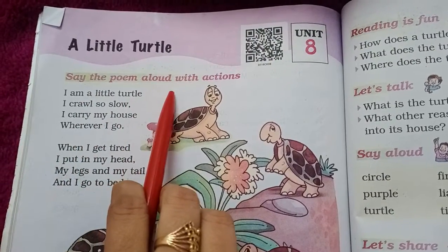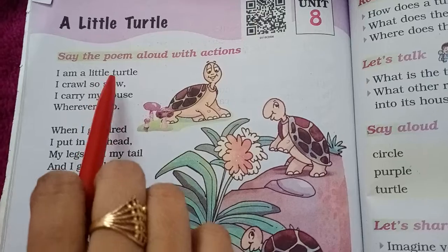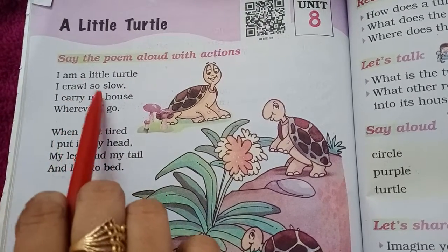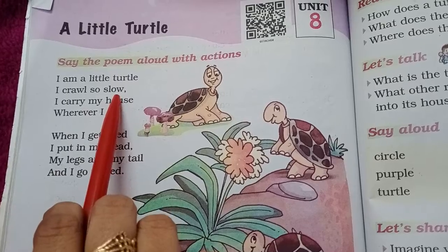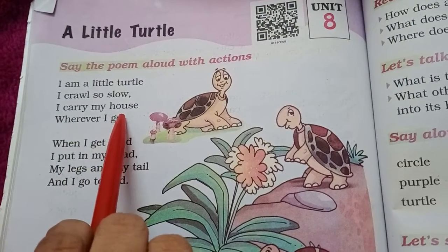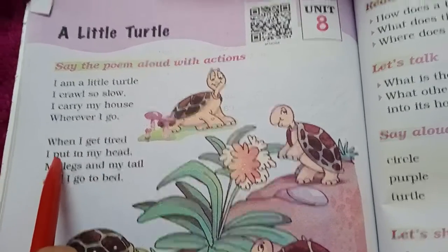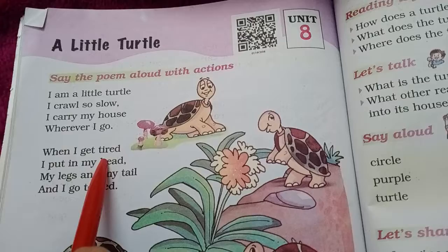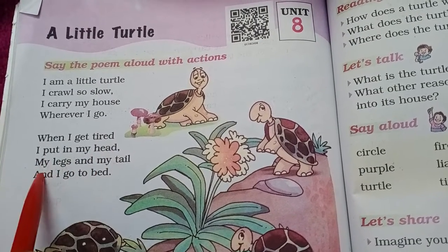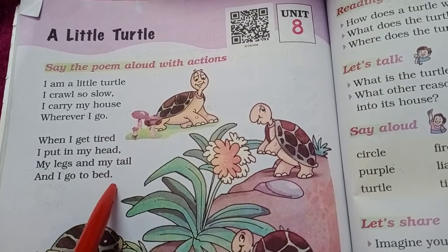Say the poem aloud with actions. I am a little turtle. I crawl so slow. I carry my house wherever I go. When I get tired, I put in my head, my legs and my tail and I go to bed.